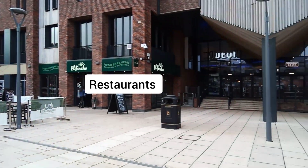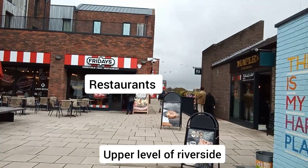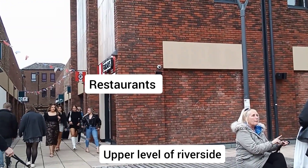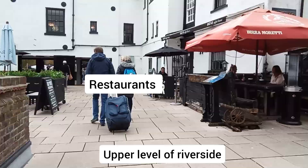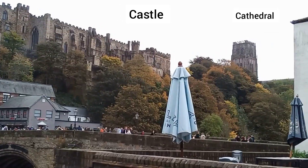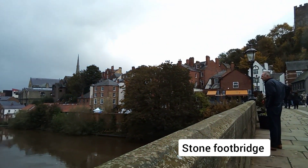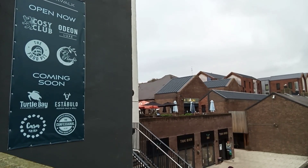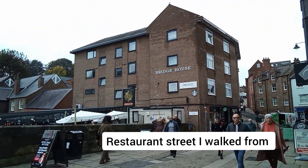This side is a restaurant area. There's a little corridor, also a restaurant. You can see the river again. I can see the cathedral. There's a stone bridge above the river. That's the restaurant street from the river I came from. More restaurants here.